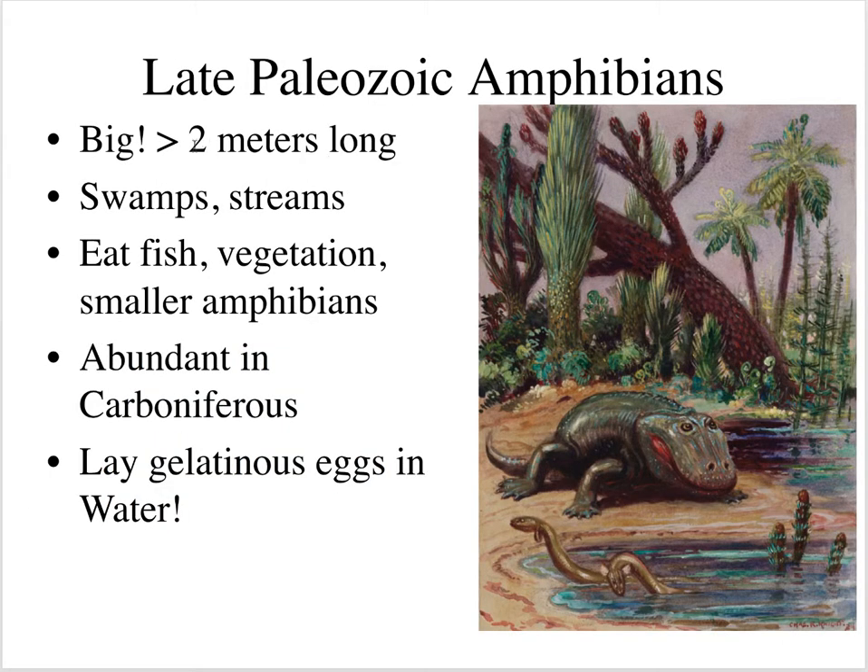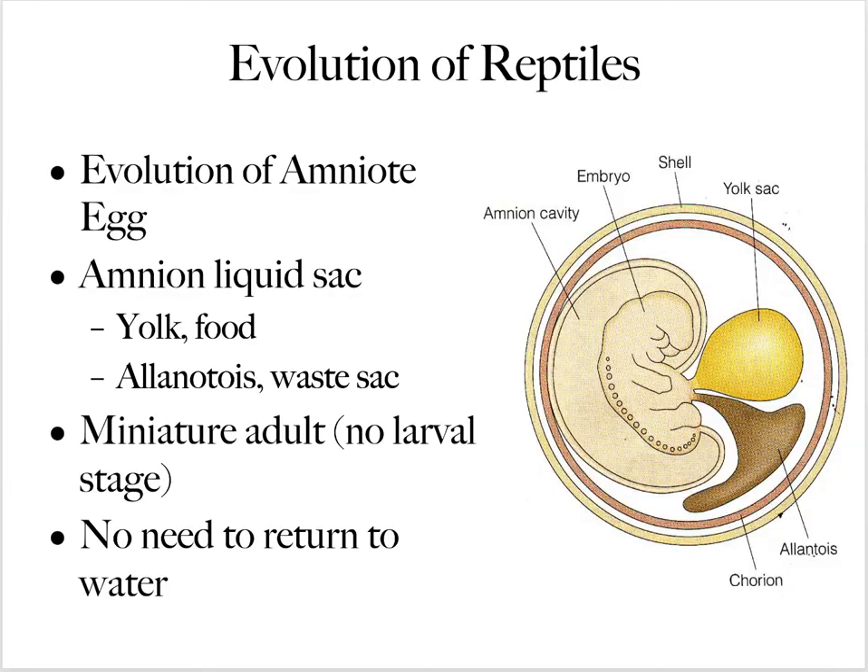These late Paleozoic amphibians were big — six to nine feet long. They lived in swamps and streams, eating fish, vegetation, and smaller amphibians. They were abundant in the Carboniferous, but one problem was they had to stay near water because they laid gelatinous eggs. For reptiles, the big evolutionary step was the development of the amniote egg, which enabled reptiles to lay eggs on land away from a water source.